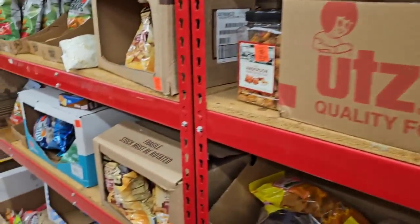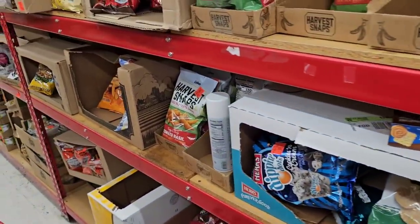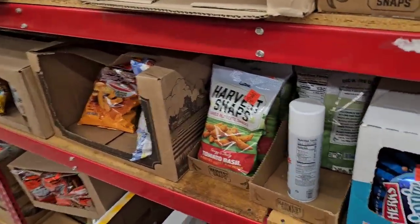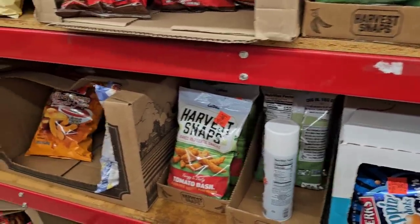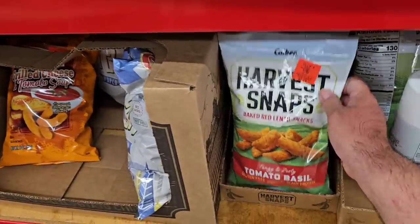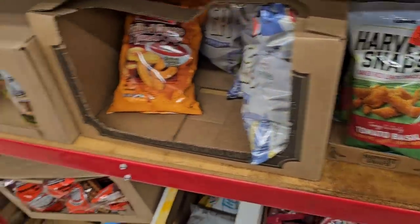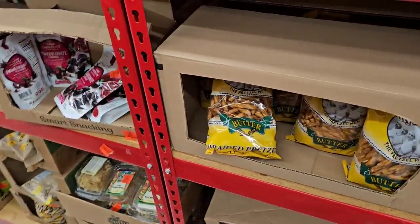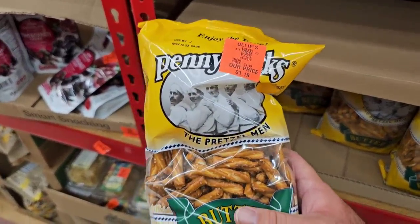If you've never been to Ollie's, it is definitely worth coming in and having a look. They've got a lot of different, random things all the time — things come and go, but there's always something interesting. Harvest Snaps here at $2.79 — I feel like those are the same price everywhere. And some different little braided pretzels here for $1.19.